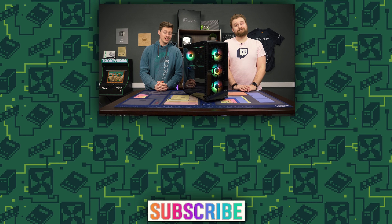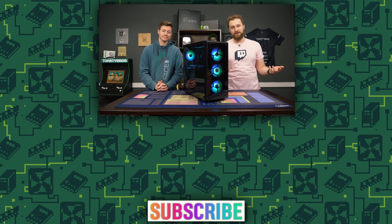In case you guys didn't know, we are over on Floatplane making some exclusive behind-the-scenes and pre-editor cut content. If you want to see Toasty Bros videos early and behind-the-scenes coverage that will never show up on YouTube, link in the description down below — check out Floatplane and subscribe. It does help us out. See you guys in the next one.